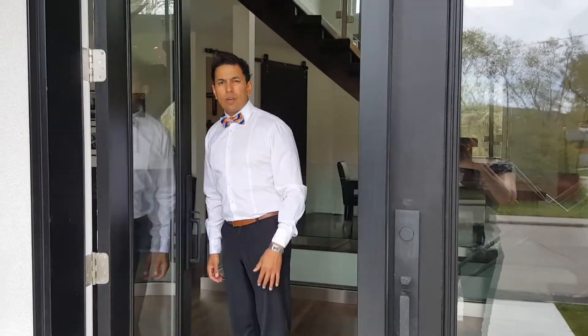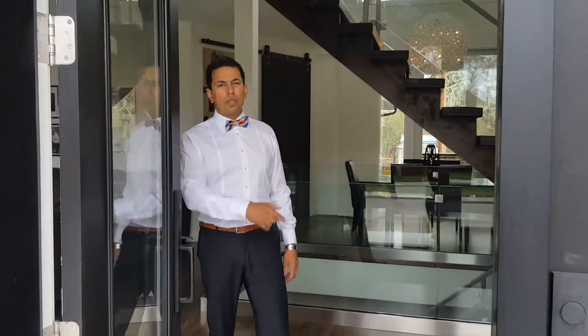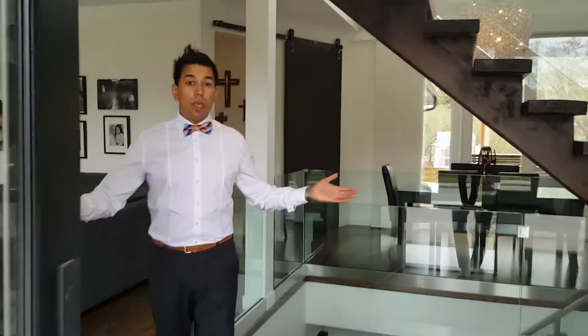Hi guys, welcome to an open house here in Boulness. Check out this beautiful million dollar property — a very unique, one-of-a-kind listing here in Boulness.